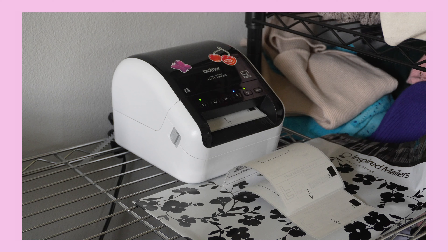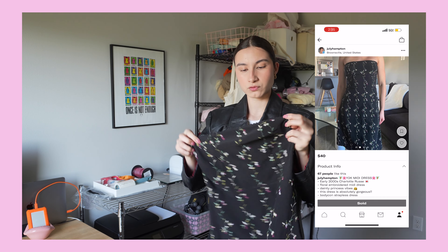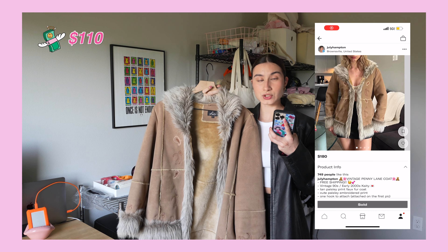Now we're gonna print out the labels. This sold for $40, for $110 — wait, I'm actually cute, shook.